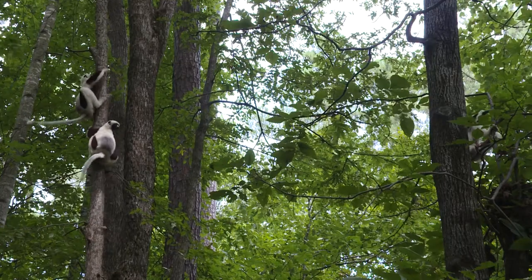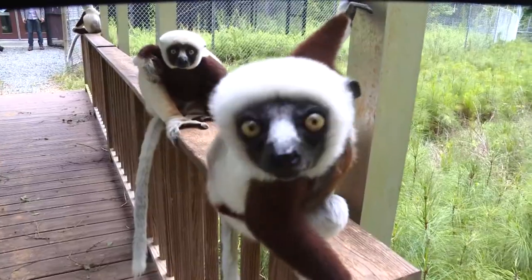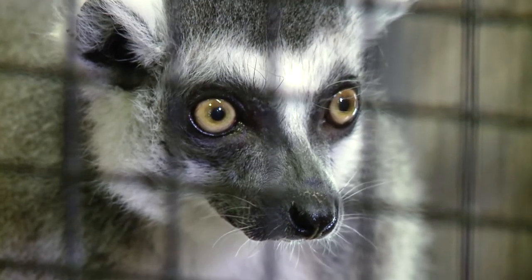Lemurs play critical roles in their environment. They eat fruits and disperse seeds, they pollinate flowers, and lemurs also have predators in Madagascar. Lemurs are also primates, just like you and me. The more we learn about lemurs, the more we can learn about ourselves.